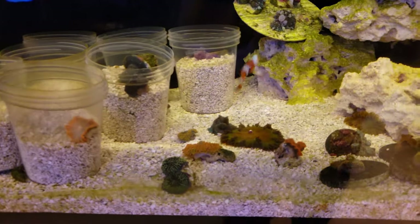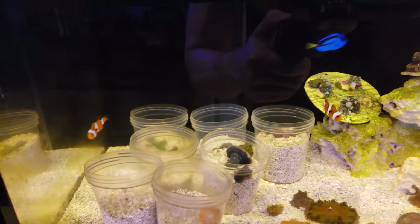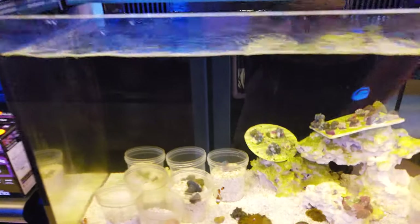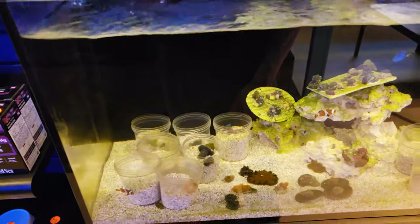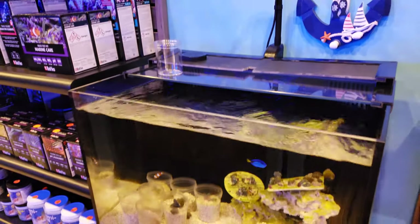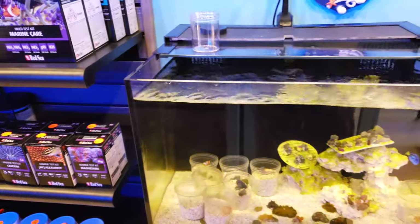Right now in this itty bitty little cobalt tank we have our pair of clownfish and our hippo tang — those guys are so tiny, you can't even believe it. He's like half the size of my finger. This is the AI Prime over here with a Cobalt 18-gallon aquarium with filtration in the back — awesome little setups.